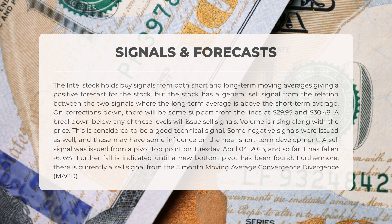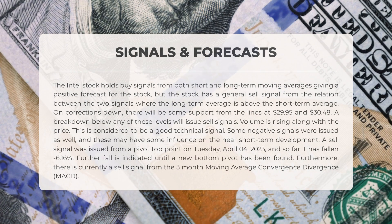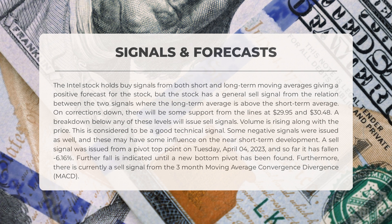Some negative signals were issued as well and these may have some influence on near short-term development. A sell signal was issued from a pivot top point on Tuesday, April 4, 2023, and so far it has fallen minus 6.16%. Further fall is indicated until a new bottom pivot has been found. Furthermore, there is currently a sell signal from the three-month moving average convergence divergence (MACD).